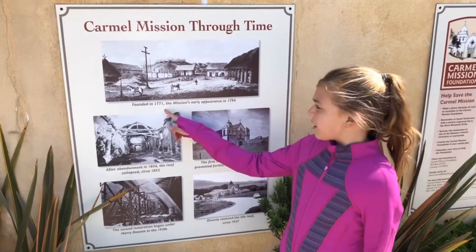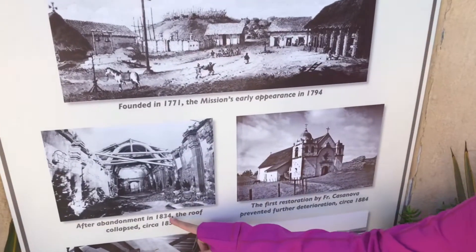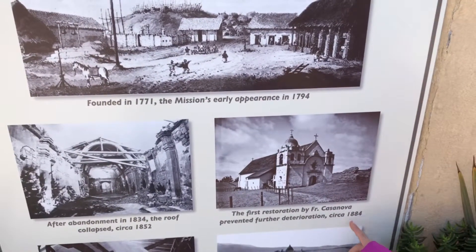This mission was founded in 1771. It was abandoned in 1834, collapsed in 1852, and then rebuilt in 1884.